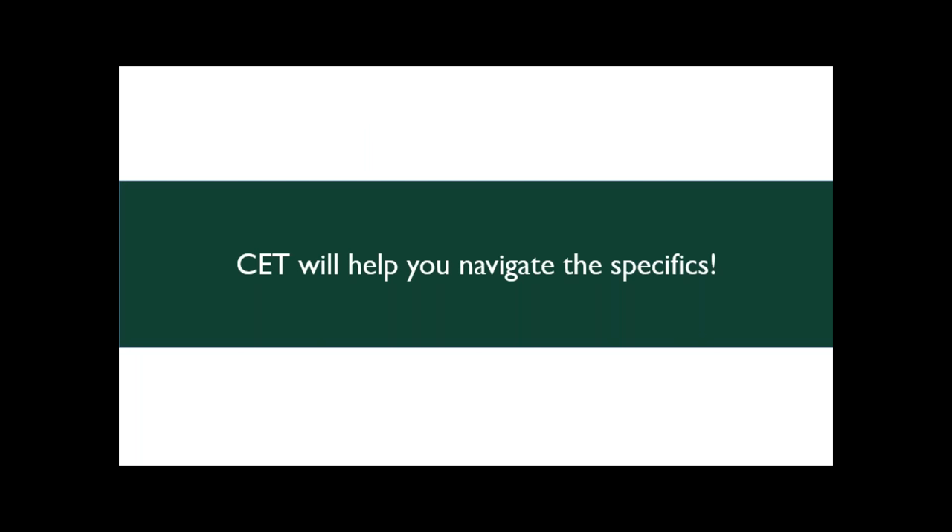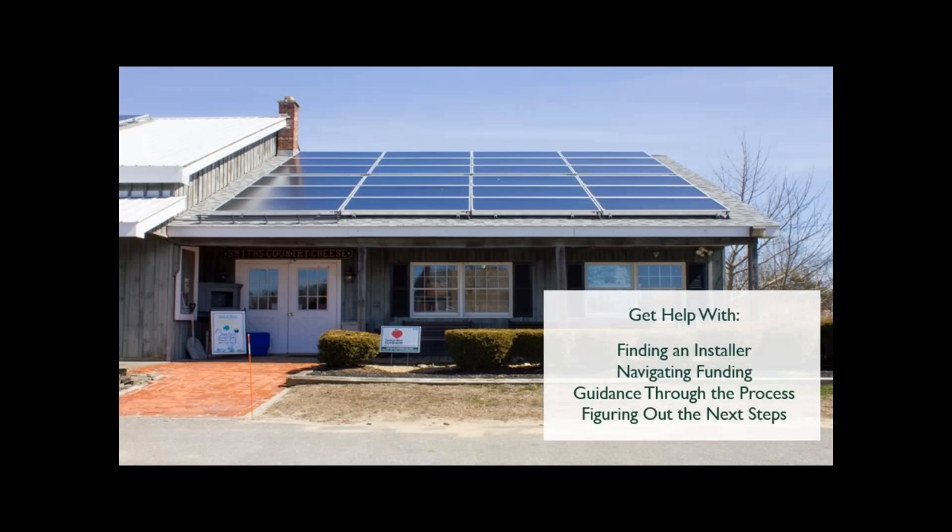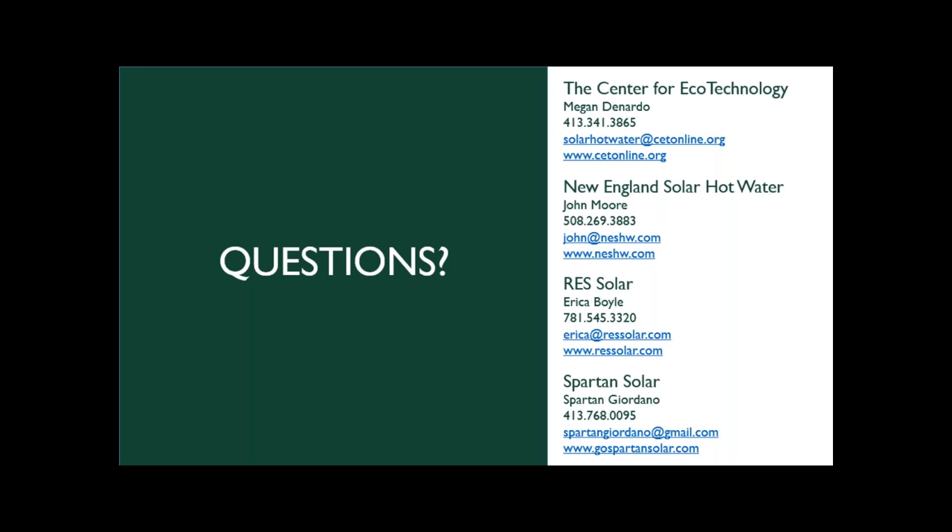CET's role in this program is to connect businesses, farms, and consumers with solar contractors and MassCEC, and to know all the ins and outs so that you don't have to. If you have questions or want to get a project going, we can help you find an installer, navigate the complex funding landscape, and guide you through each step of the process. This last picture shows the solar thermal array at Smith's Country Cheese.